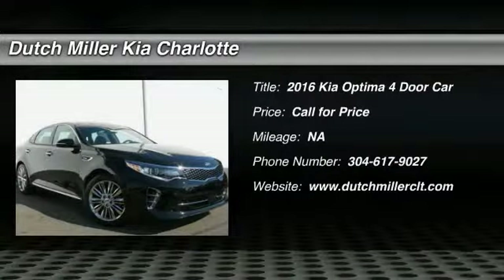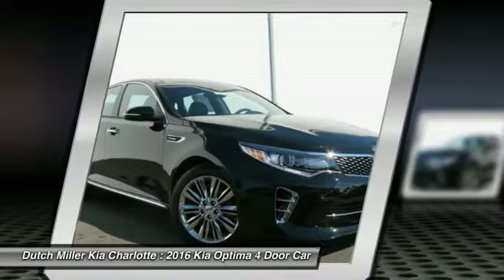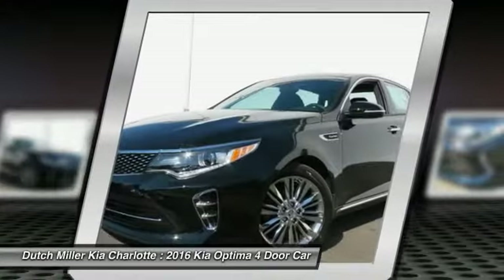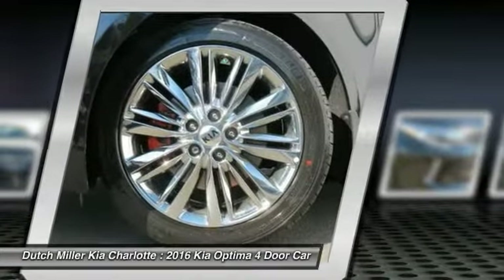Come test drive the 2016 Optima. The all-new Kia Optima offers a new level of style and performance features. The Optima also features engine management systems like direct injection and turbocharging, which enhance performance without sacrificing fuel efficiency.